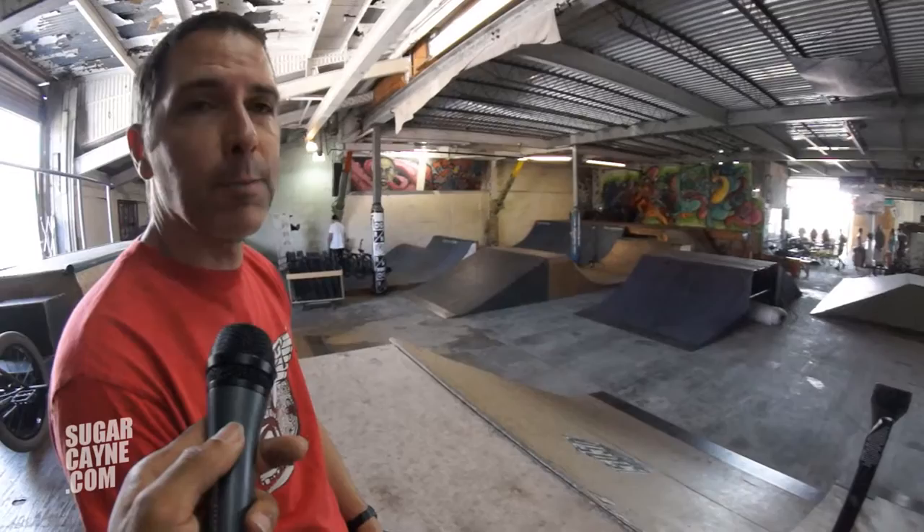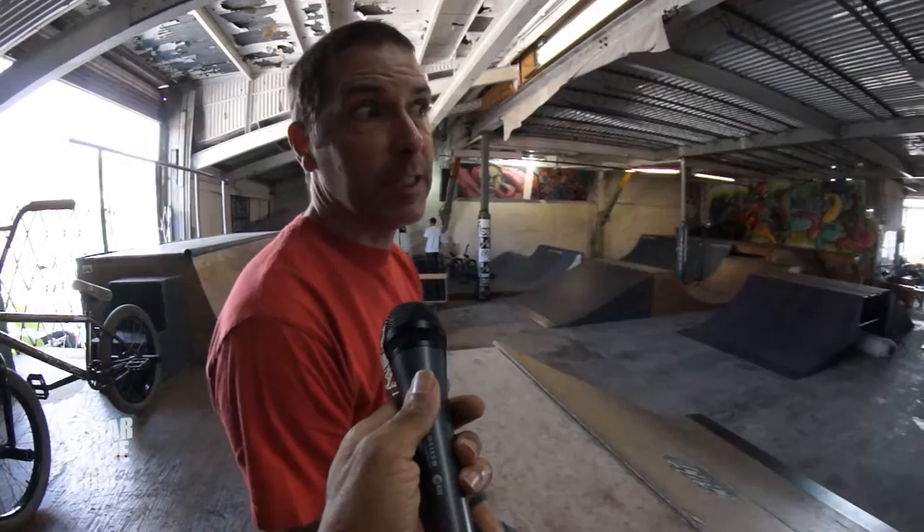Hi, my name's Mark. I work for BMX.com as well as a few other things, as well as for CSG and GT. And you're on sugarcane.com.